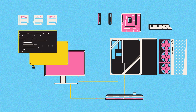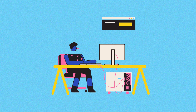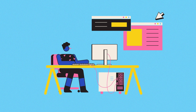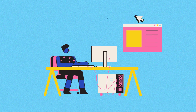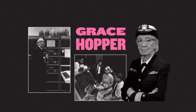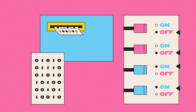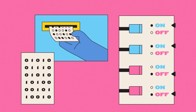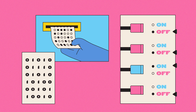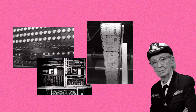Today's operating systems run on mind-bendingly complex machinery and programming, while still being a breeze to use. And this is no accident — it's a result of the skill and determination of early programmers, people like Grace Hopper. In the 1950s, using a computer involved manually feeding it machine code: strings of ones and zeros that told the machine which transistors to switch on or off to do its computations. This was painstaking work.